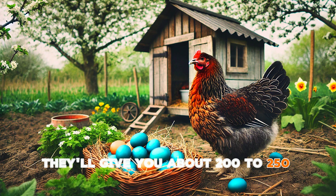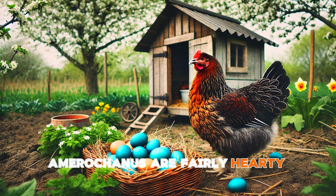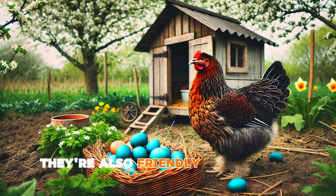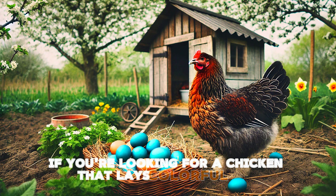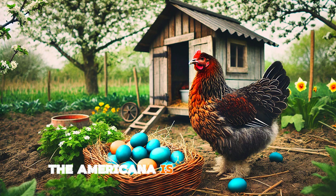Next up is the Ameraucana, famous for laying beautiful blue eggs. On average they'll give you about 200 to 250 eggs per year, and their eggs' unique color makes them a fun addition to your egg basket. Ameraucanas are fairly hardy birds and do well in most climates. They're also friendly, but a little more independent, so they won't necessarily follow you around like some of the more docile breeds. If you're looking for a chicken that lays colorful eggs and can handle different weather conditions, the Ameraucana is a great choice.